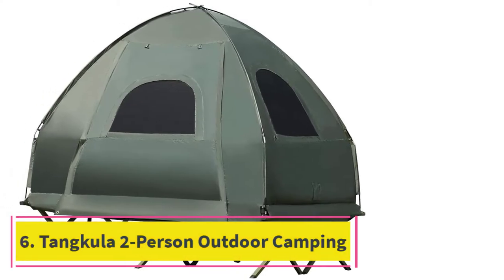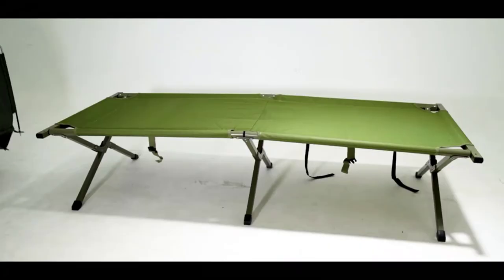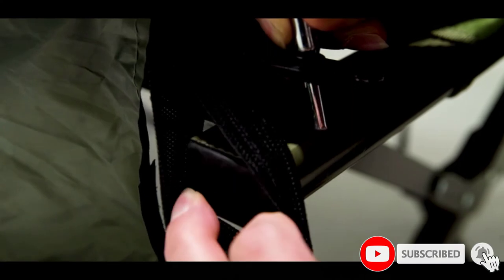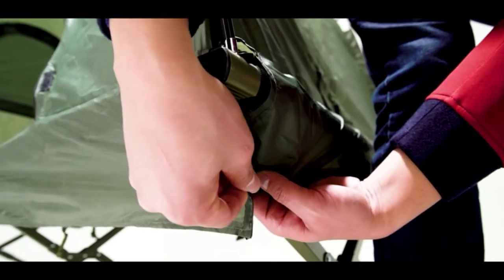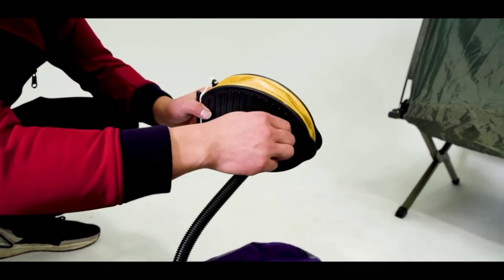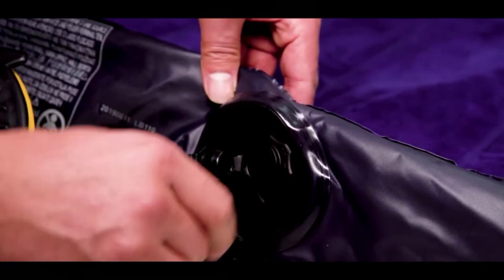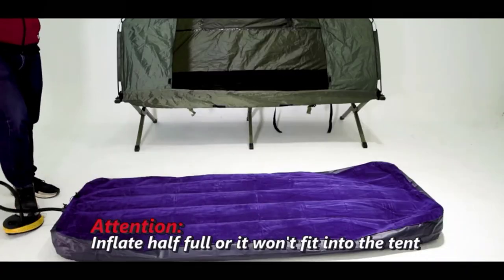At number 6: the Tankula 2-Person Outdoor Camping Tent Cot. The Tankula gives you and your partner a truly all-in-one camping experience. You're not just getting a double camping cot but also an air mattress, two sleeping bags, two inflatable pillows, and an entire tent setup. No other option includes this many items crucial to having a comfortable time in the outdoors. It also has four mesh windows you can open for a nice breeze or to take in the beautiful views. The door itself can either be folded up or propped up using a couple of poles to create a perfect awning and give yourself some more shade during hotter days.